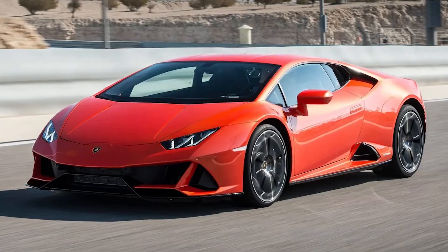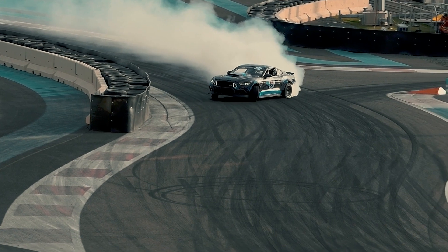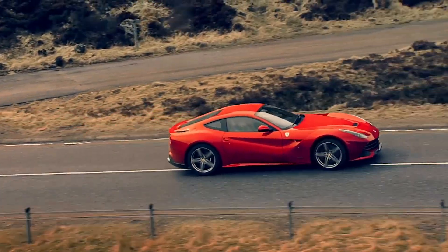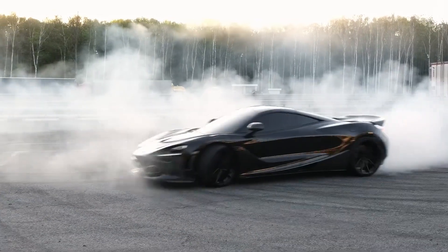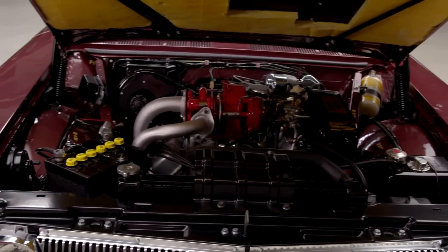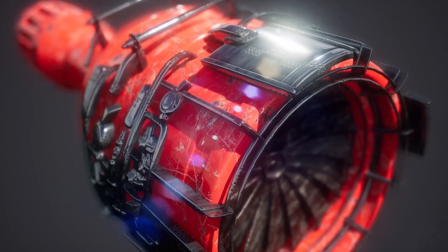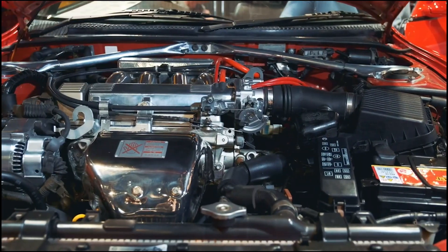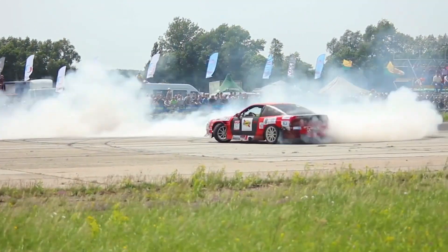Ferrari, Porsche, McLaren, Lamborghini. Notice something they all have in common? Every one of these legendary manufacturers has switched from naturally aspirated engines to twin turbo systems in their flagship models. This isn't a coincidence — it's an engineering revolution that solved the biggest problem in supercar performance. Today I'm going to show you exactly why this shift happened and how twin turbo systems eliminated turbo lag, and using real engine examples and dyno testing data, we'll see how this technology delivers both more power and better drivability.